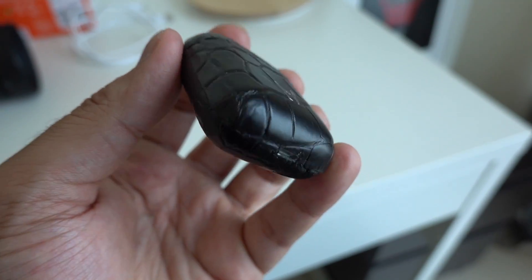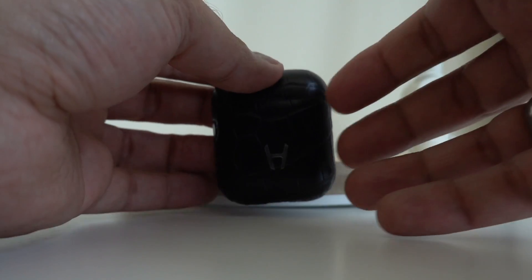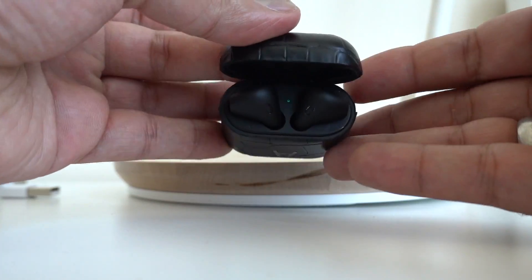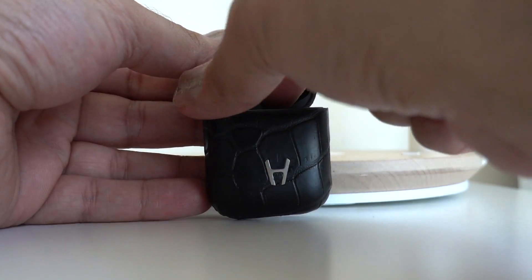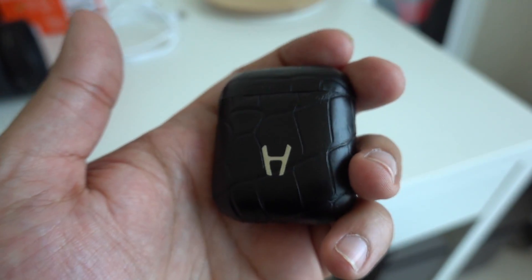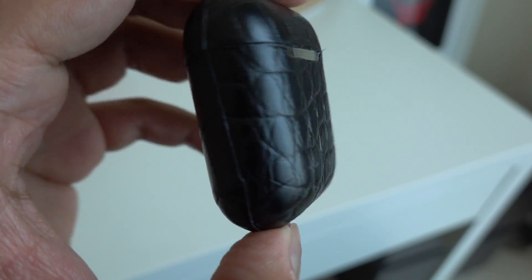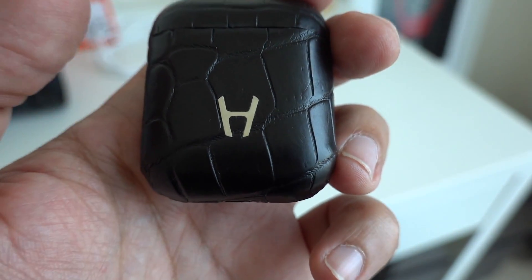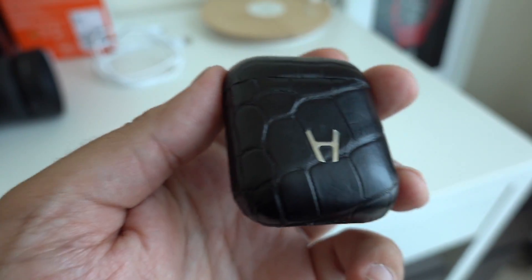First of all, you'll notice the front of the case — this is the Apple AirPod case, but it doesn't look like all the other white AirPod cases. One of the unique selling points of the leather range is that they use premium grade genuine alligator leather, and I can confirm that's definitely the case. This actually feels like high-grade leather. It's put together — both the AirPods and the leather bonding — by craftsmen in France, where Hadoro is based. There's an H emblem on the front in stainless steel for the Hadoro logo, and you can actually customize that logo — for example, with your own initial.